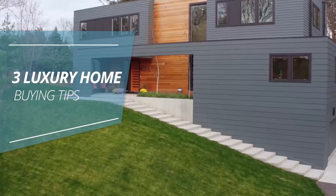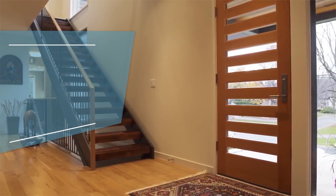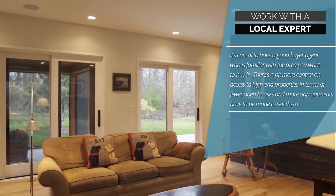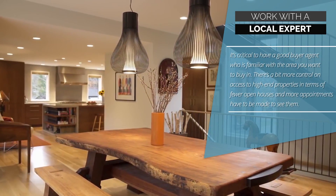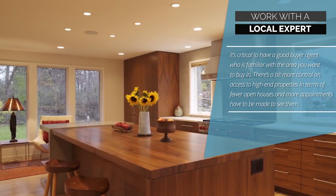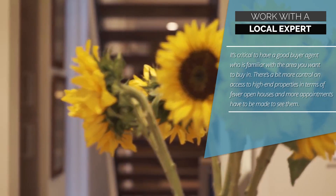Three luxury home-buying tips. One, work with a local expert. It's critical to have a good buyer agent who is familiar with the area you want to buy in. There's a bit more control on access to high-end properties, in terms of fewer open houses and more appointments have to be made to see them.